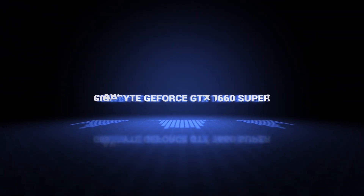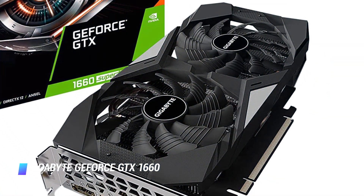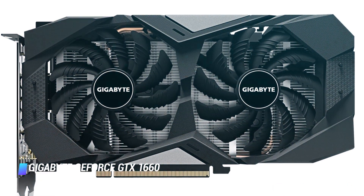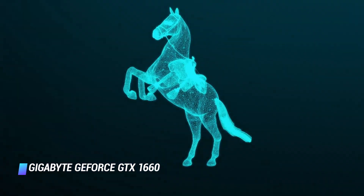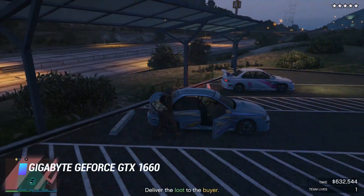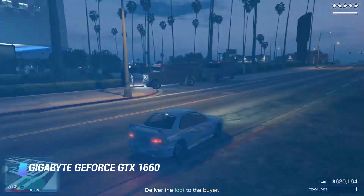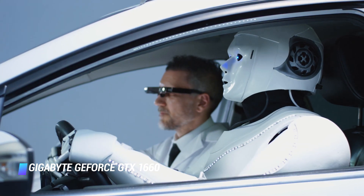Coming at number 4: the Gigabyte GeForce GTX 1660 Super. Like the GTX 1660 before it, the GTX 1660 Super is Nvidia's true budget GPU king. In benchmarks, this card beats the GTX 1660 and RX 580 8GB by quite a fair margin but doesn't quite catch up to the GTX 1660 Ti. This means the graphics card is perfectly equipped for modern AAA games at 1080p and maximum settings, as well as higher end VR games and a number of games at 1440p and high settings.